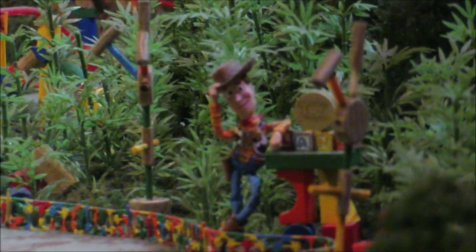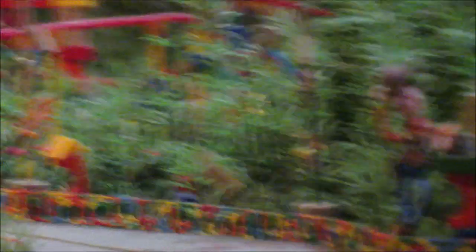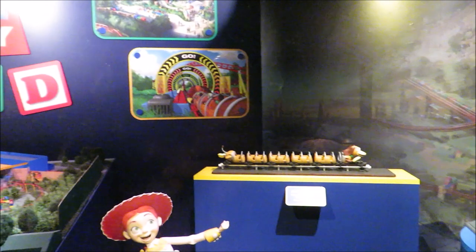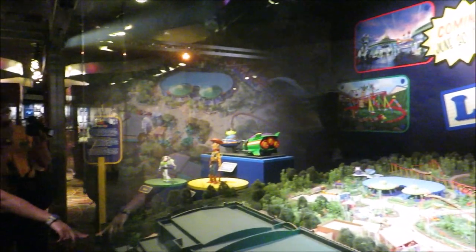We're so excited — you guys wouldn't believe it, they let me and Nate into Toy Story Land! And there it is — two more weeks. I can't wait to ride Slinky Dog Dash, even though we didn't get a fast pass for opening day. We did get a fast pass for Alien Swirling Saucers though!